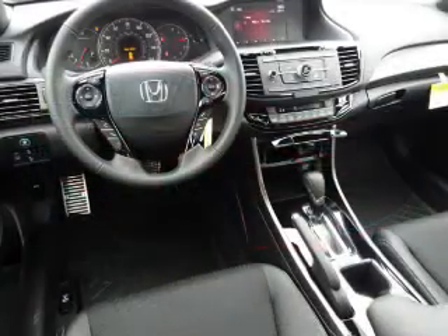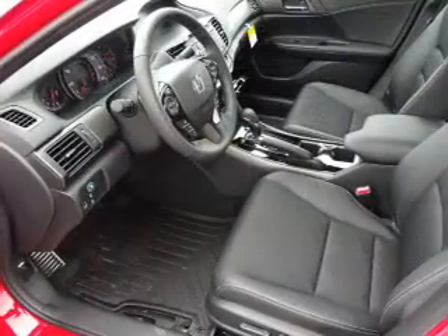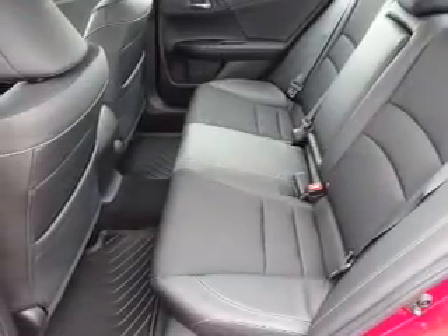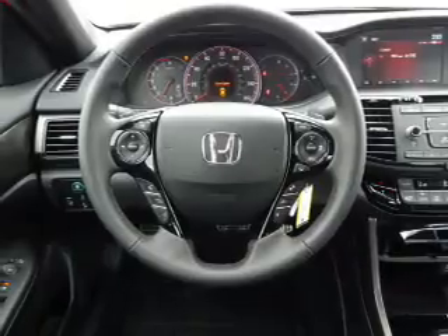Inside you'll find leather seats, Bluetooth connectivity, steering wheel controls, a premium sound system, dual temperature controls, a backup camera, front airbags, an adjustable tilt steering wheel, power seats, cruise control — great quality at a great price.